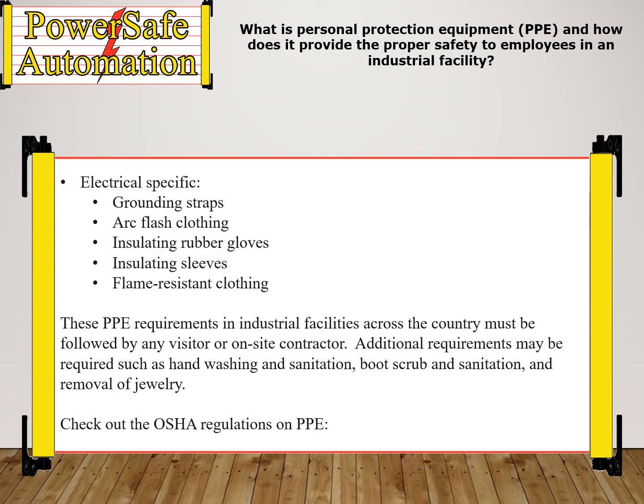Electrical specific PPE includes grounding straps, arc flash clothing, insulating rubber gloves, insulating sleeves, and flame resistant clothing. These PPE requirements in industrial facilities across the country must be followed by any visitor or onsite contractor.